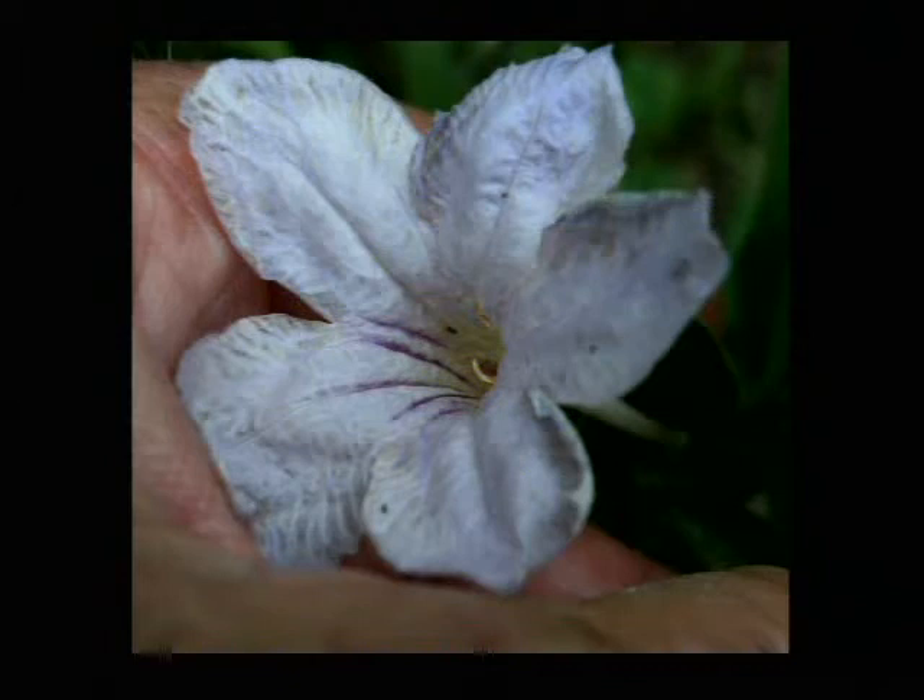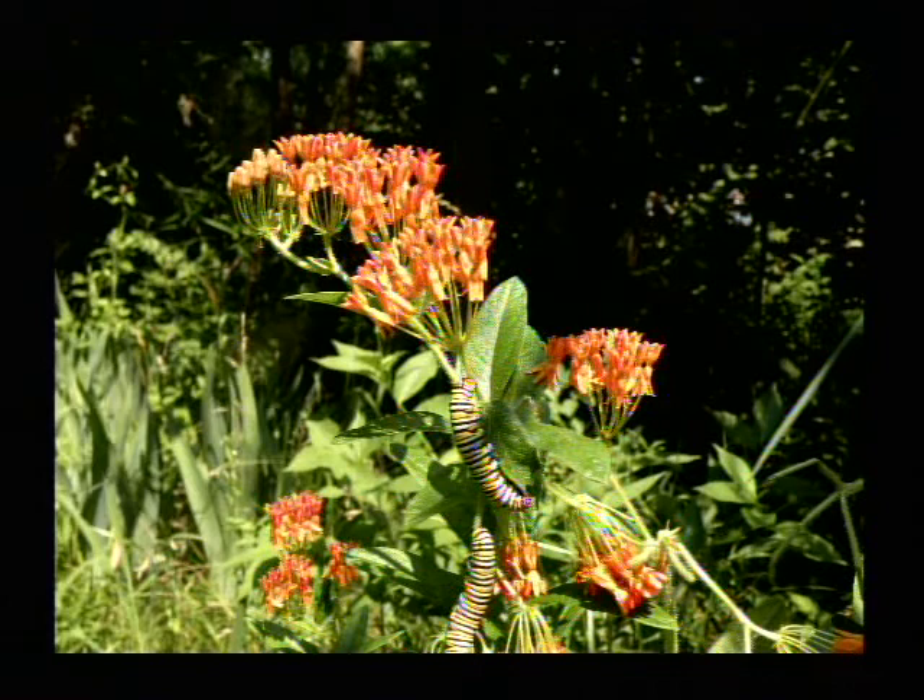This is hairy wild petunia. You saw the slide with the stem and the foliage. And there's a close-up — again, a crop — because it's pretty small. It fits there in the palm of my hand.